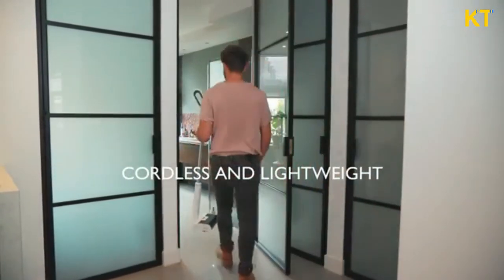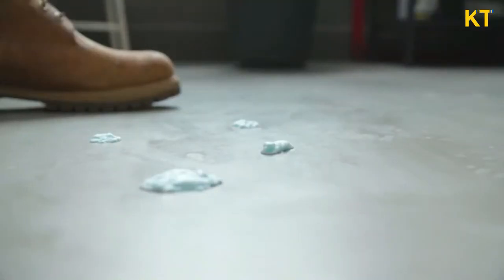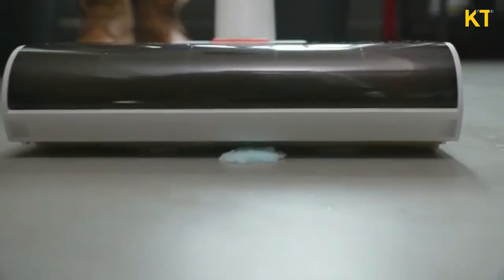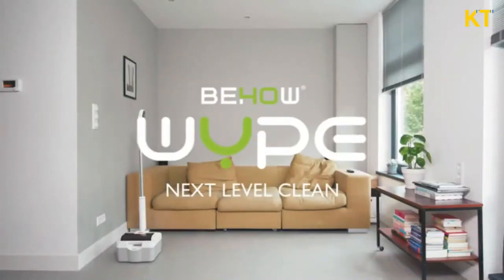Wipe is cordless and lightweight, making it easy to take anywhere in the house, ready to clean up even the most impossible mess. It's charging when it's docked, so it's always ready to go. Wipe — next level clean.